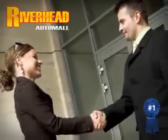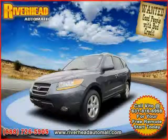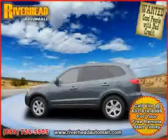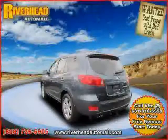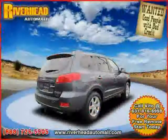Great savings are available on vehicles like this 2008 Hyundai Santa Fe, equipped with leather interior, climate control, premium sound system, power tilt sliding sunroof, heated mirrors, power windows, traction control, and front wheel drive.